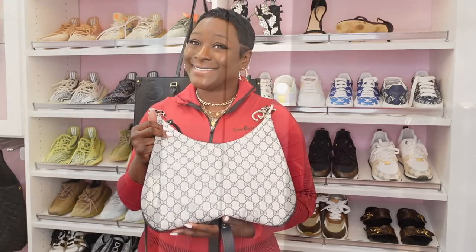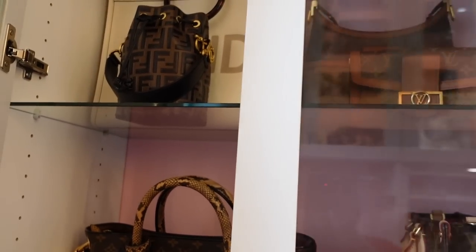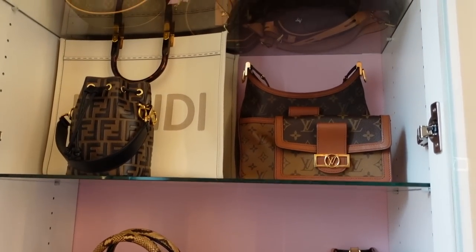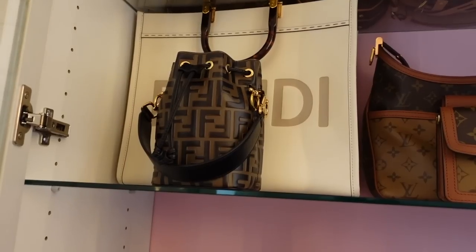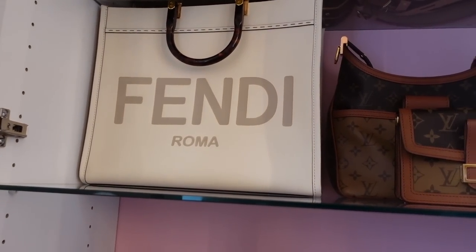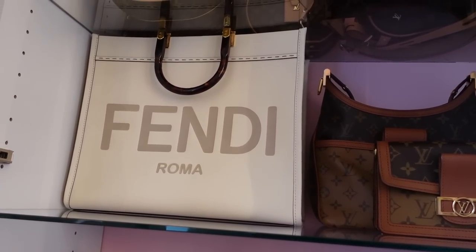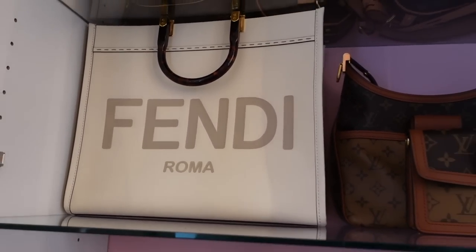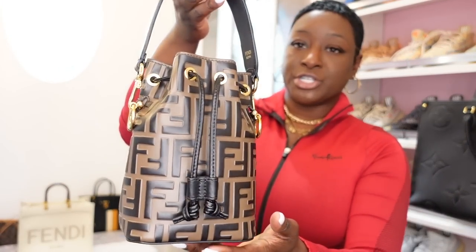I only have two handbags from Gucci so I'm going to move on to Fendi because I only have two from Fendi as well. Let me get my Fendi handbags out. As you guys can see, I do have them mixed in with my Louis Vuitton collection. These are my two handbags: the Fendi Montressor handbag and the beautiful Fendi Sunshine Tote in size medium. I am going to take both of these handbags down so we can speak on them.